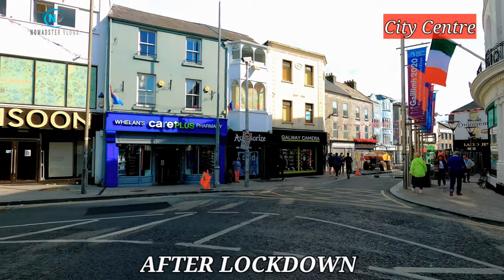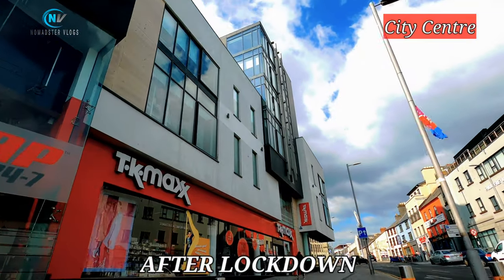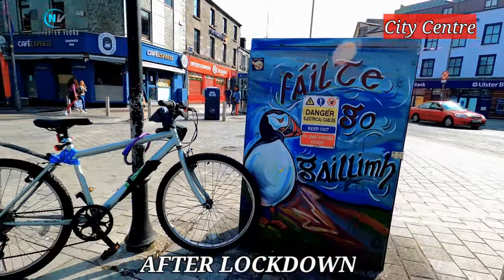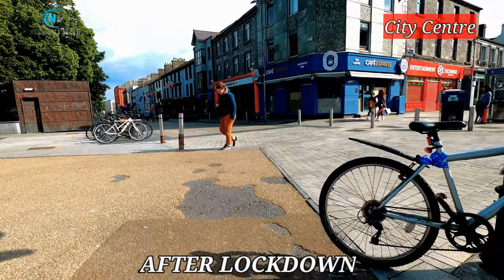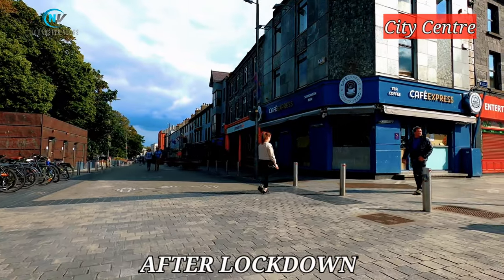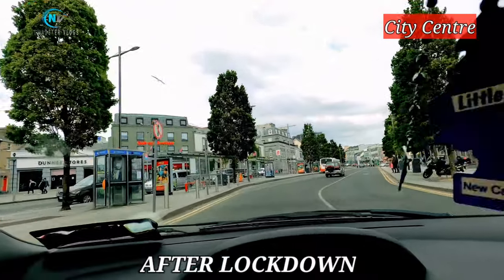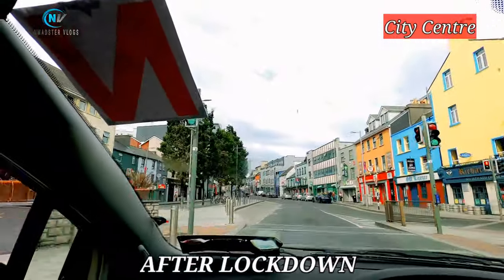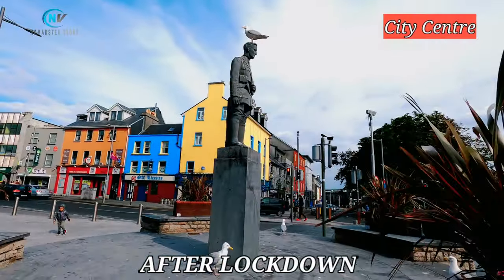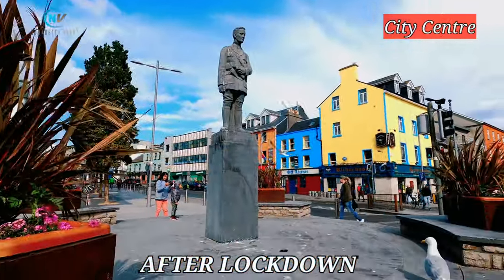Now we will see the city center after lockdown. This is the same street which we saw in the before-lockdown part — a bustling street with lots of people. Now most of the shops are closed and social distancing signboards are everywhere. This corner used to be so busy with people going into the coffee shops and pubs, but they are all closed now. The streets are not so busy anymore, as most of us are staying at home to reduce the spread of the virus. This is the statue of Liam Mellows, a hero of the War of Independence — there used to be lots of people beside him too.